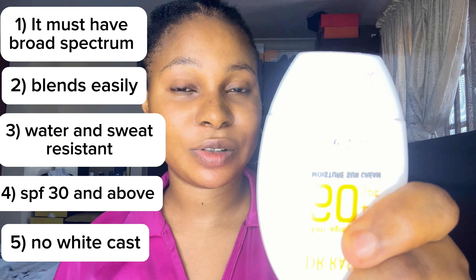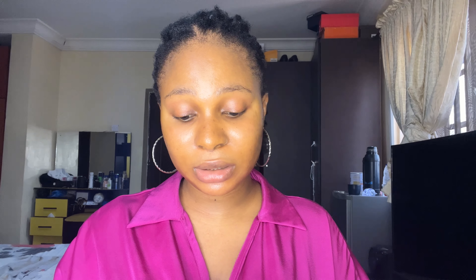The Dr. Rashel sunscreen is an anti-aging CC Plus Plus SPF moisture sun cream. It hydrates, contains antioxidants, and prevents the appearance of dark spots. It has an invisible finish — meaning no white cast — and it is a chemical sunscreen. It's pretty decent for the price. I noticed during the period I used it that it helps to fade black spots, so it contains hyperpigmentation-clearing ingredients.